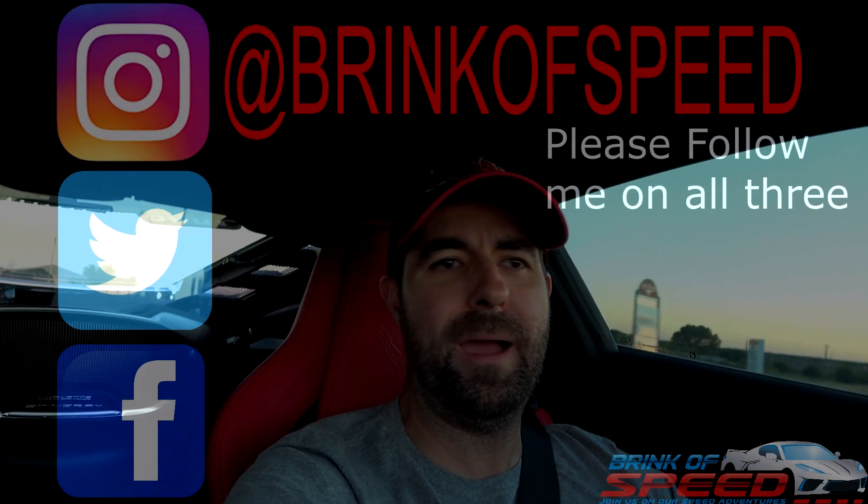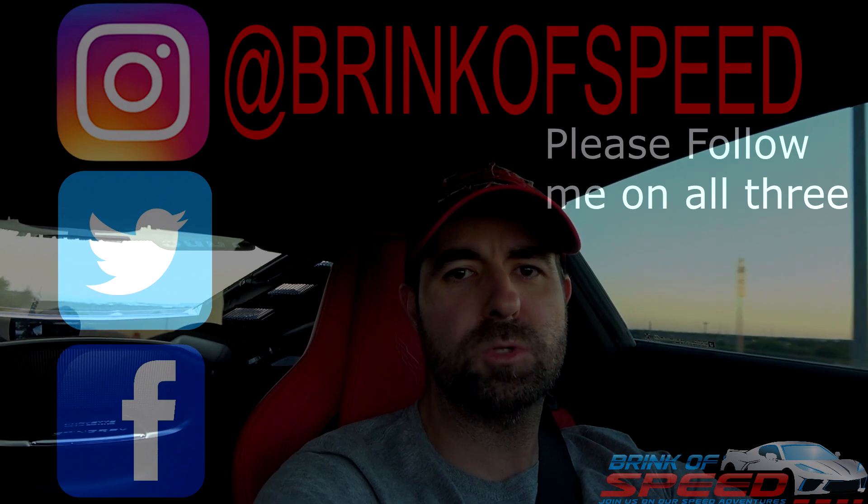Hello everyone and welcome back to Brink of Speed. As you can see I'm already in the car because I'm actually headed out to do some more performance timing for you guys. I've done the zero to 60 and the quarter mile times, but I haven't seen anybody on YouTube that's really gone out and done zero to 100, or zero to 100 and back to zero — and that's what I plan on accomplishing tonight.